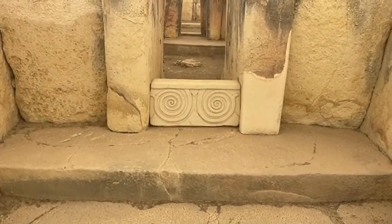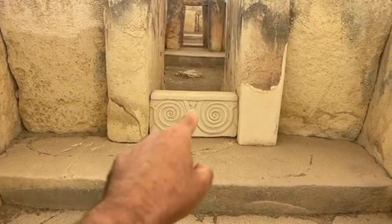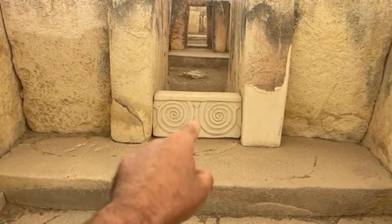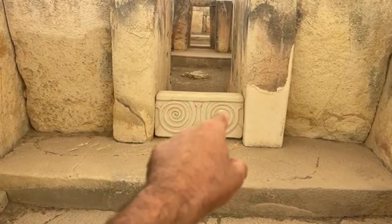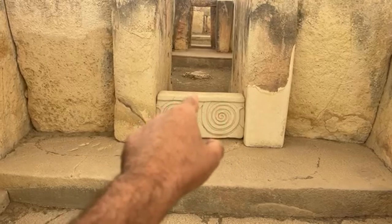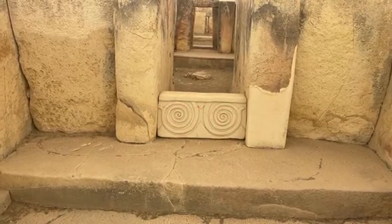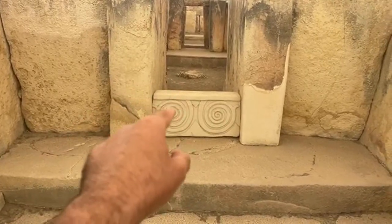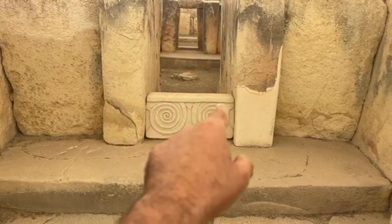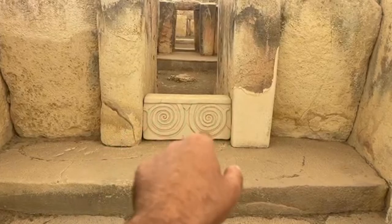So what does the spiral symbolize? Is this like matter manifesting into spirit and then spirit returning to the material world? That's an esoteric perspective. Or could this be a specific cycle or season? Or just waves of water? Or perhaps some sort of leaf or vegetation? If you have any ideas, let me know in the comments below.